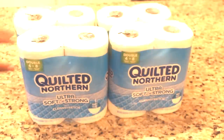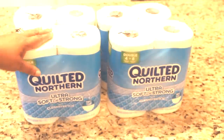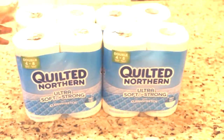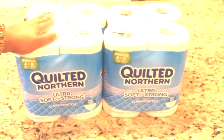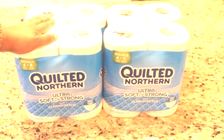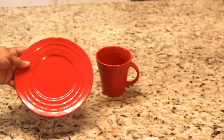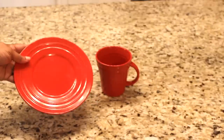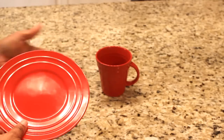I picked up four packs of this Quilted Northern bath tissue — the double roll — and I thought this was an excellent deal. I'll probably give my son and my daughter two and keep two for my bathroom. And guys, I finally came across the Rachel Ray salad plates. I have eight of them and I also have eight mugs.